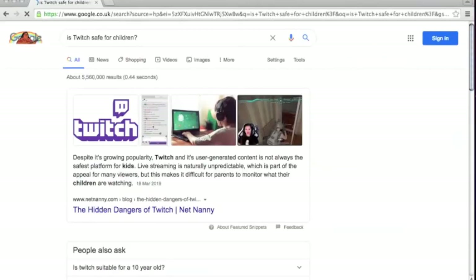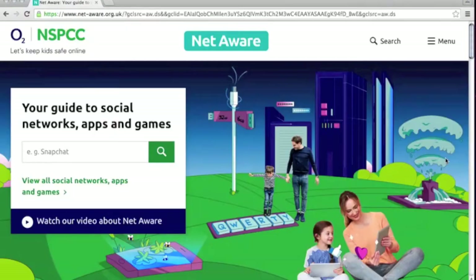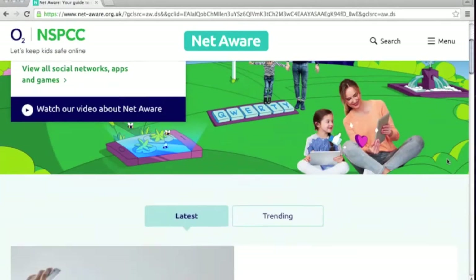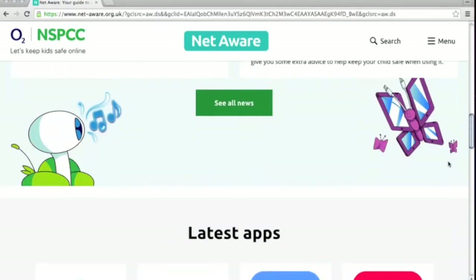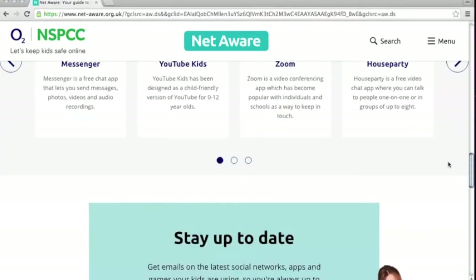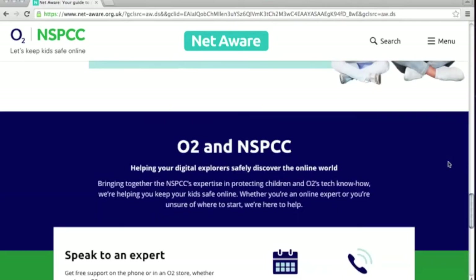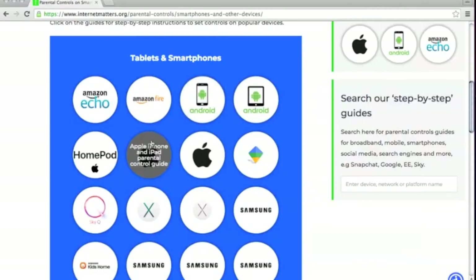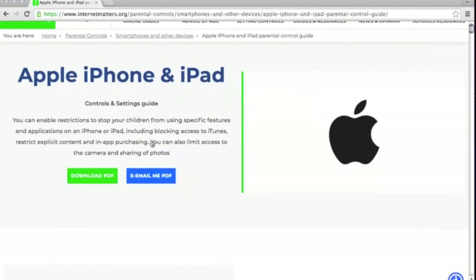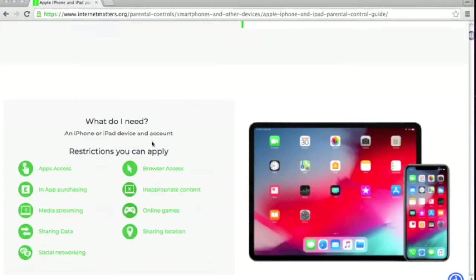For example, try searching the app name along with 'Is it safe for children?' There are also specialised websites out there that will tell you all you need to know. NSPCC Net Aware and Internet Matters are two of our favourite websites that provide up-to-date information on the latest apps and games popular with children and young people. They also have lots of tips and advice on many internet safety issues, including setting up parental controls.